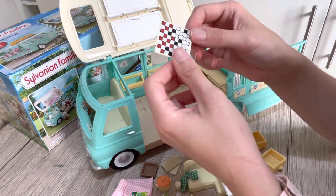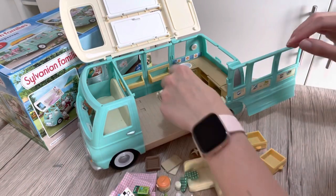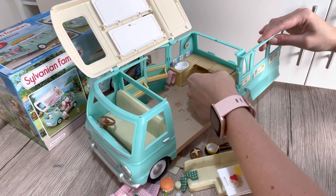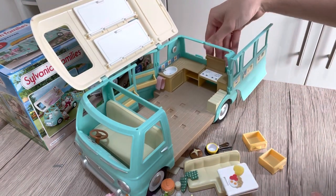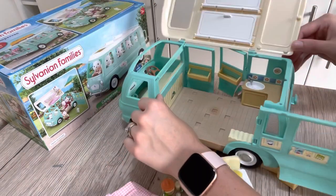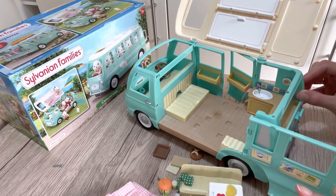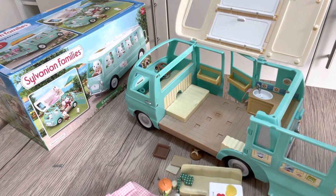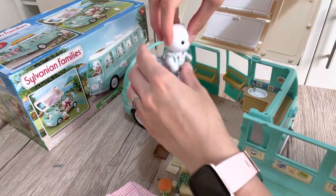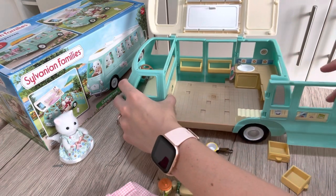Whoever holidays in this caravan clearly likes their baking! There's also a spatula-type thing and a larger knife. We've got a little game — I think it's draughts, or checkers — one of those. A little tea towel on the side. There's a little clock up on the wall, a little sink, and this bit actually opens up to become the hob, so that's really good. I love it, it's so detailed. There's also a little hole where a chair back slides out — that could also be used as a bed for a child perhaps.